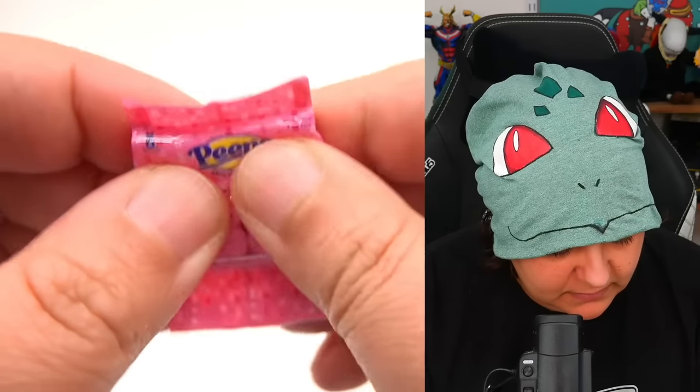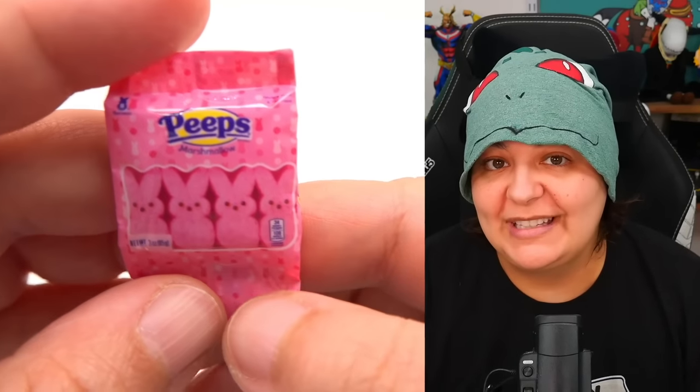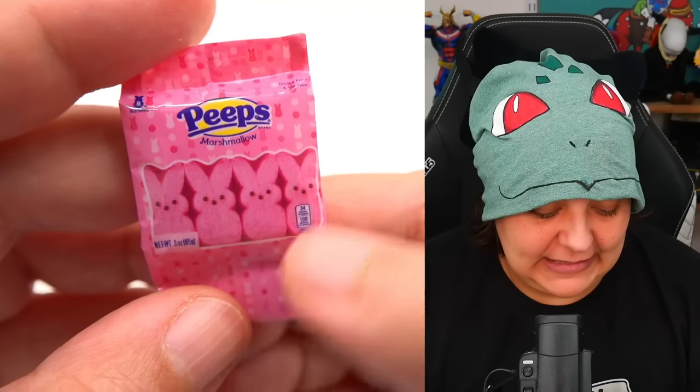These are all new by the way. We have Peeps. Apparently these are pretty gross — they taste like sugar and colorant. I have yet to eat these.